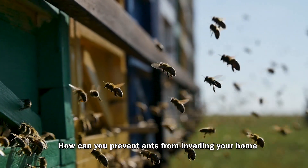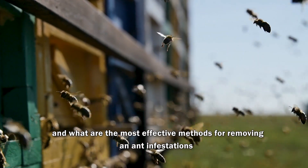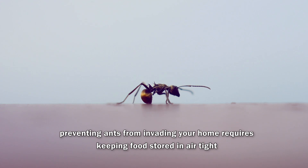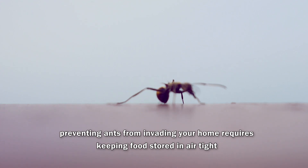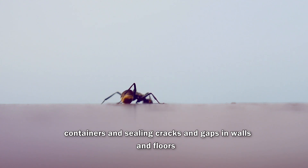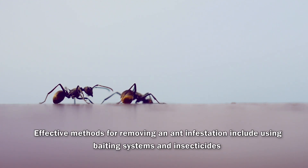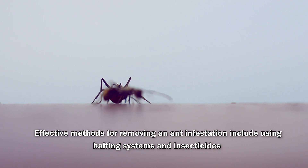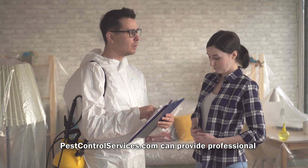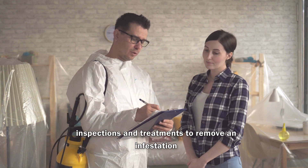How can you prevent ants from invading your home, and what are the most effective methods for removing an ant infestation? Preventing ants from invading your home requires keeping food stored in airtight containers and sealing cracks and gaps in walls and floors. Effective methods for removing an ant infestation include using baiting systems and insecticides. Pest control services can provide professional inspections and treatments to remove an infestation.